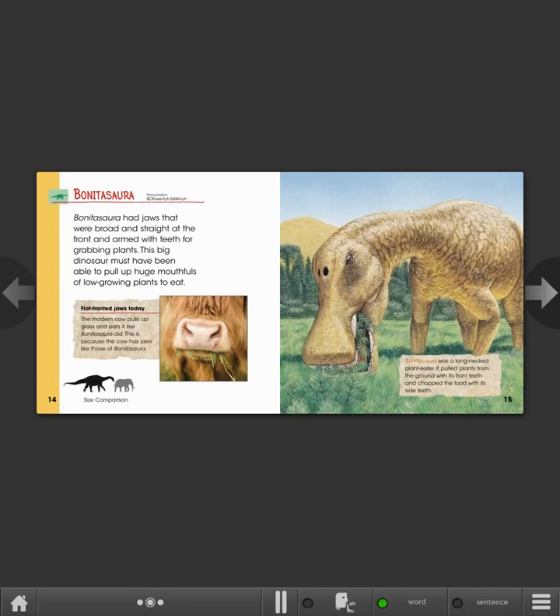Bonitosura was a long-necked plant-eater. It pulled plants from the ground with its front teeth and chopped the food with its side teeth.